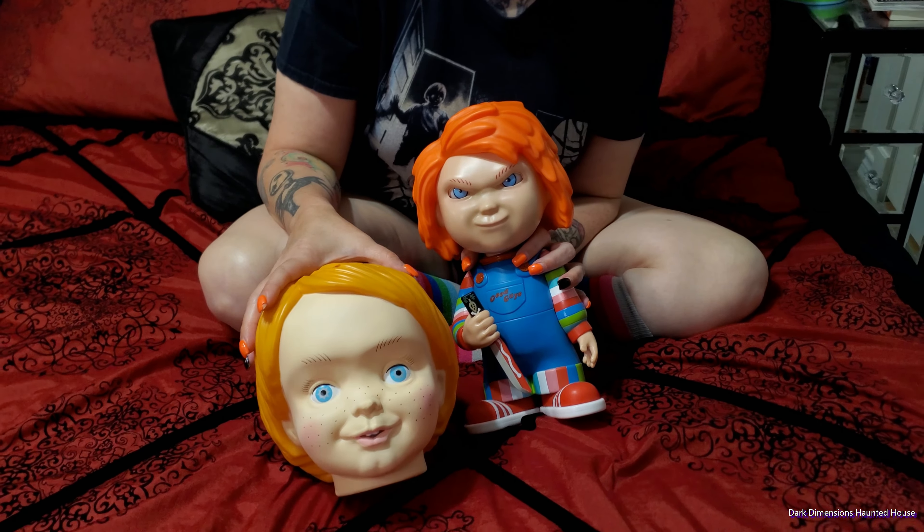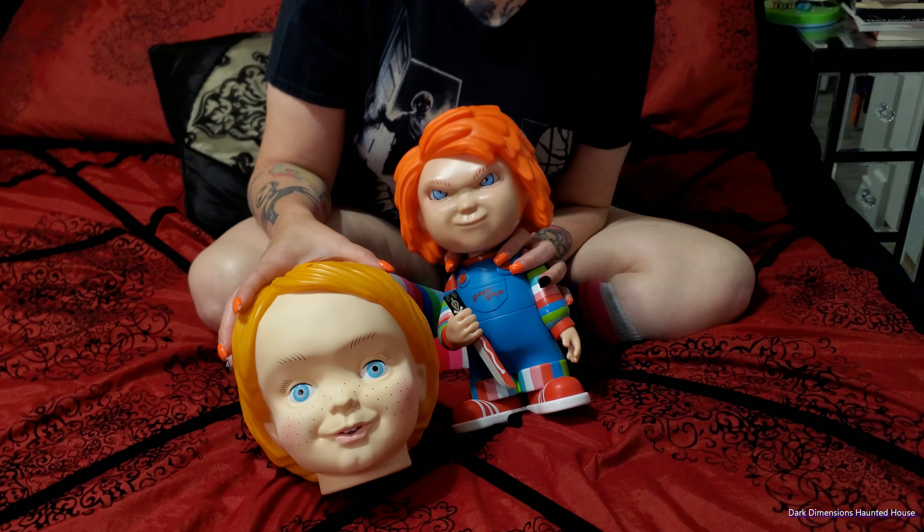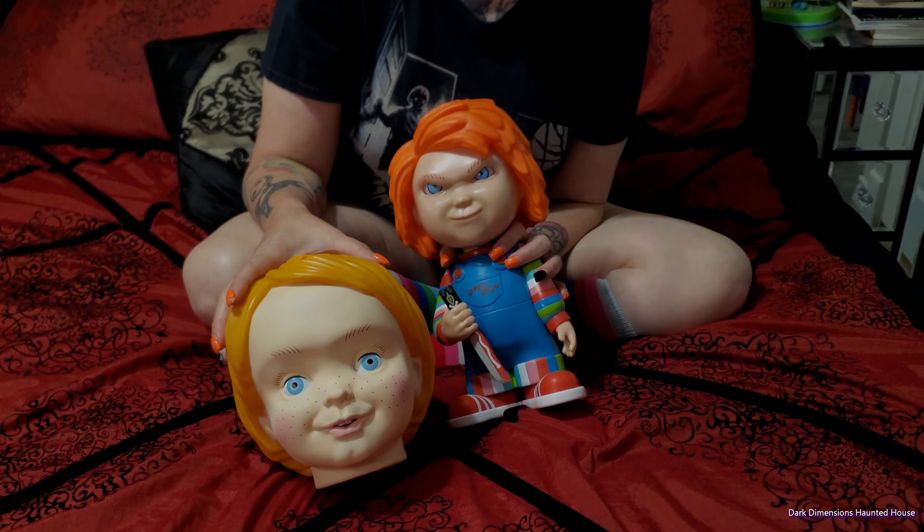Thanks for watching. Please like and subscribe. This is Dark Dimensions Haunted House. Hope you guys have a great time. Thanks so much.